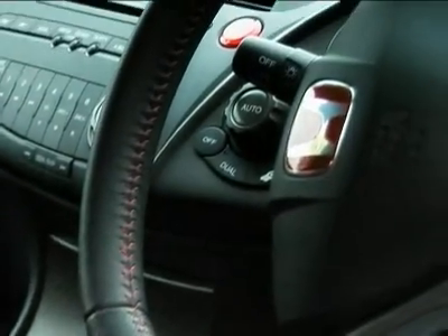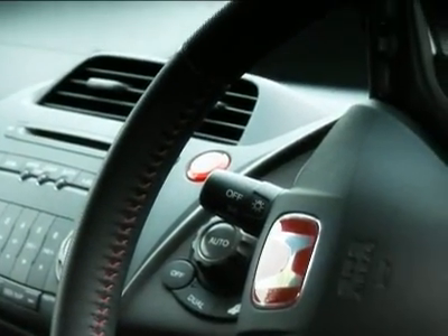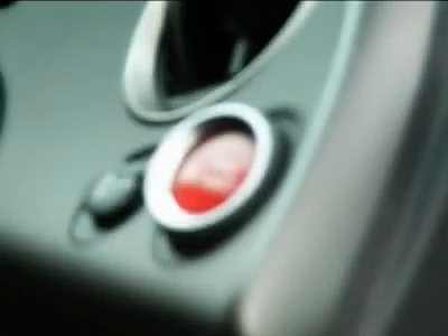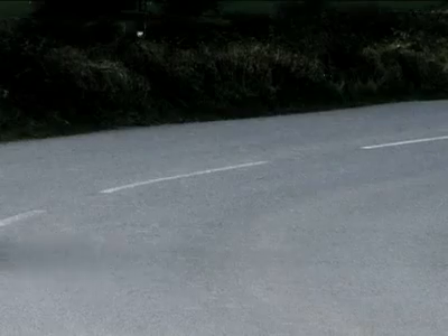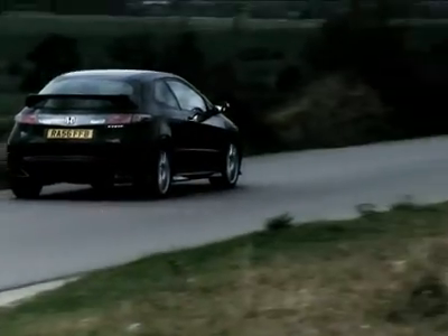Some of the petrol head fraternity has moaned about the car being a bit flabbier this time. But I say, get in the real world. Sporty handling is okay, but not if every road then feels like a kart track and your passengers end up feeling sick. So I reckon this Type R is a good everyday car as well as a real eye catcher.